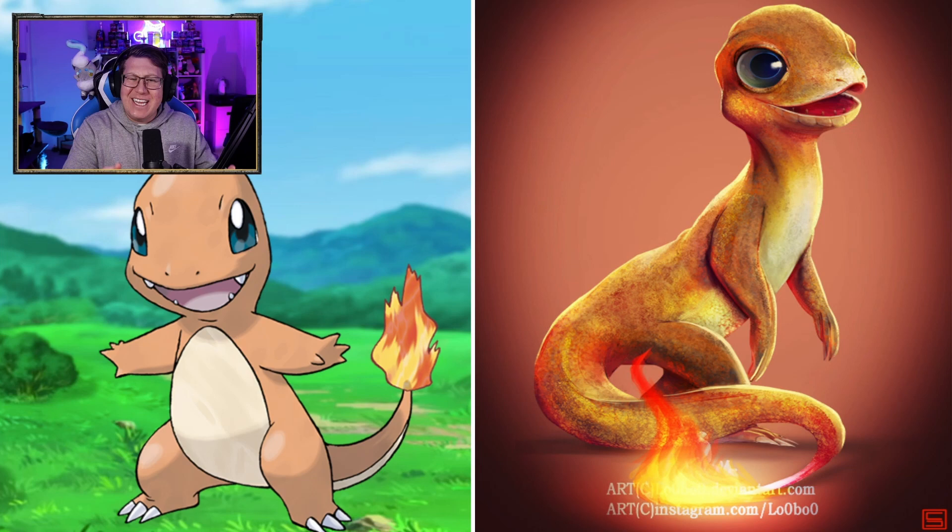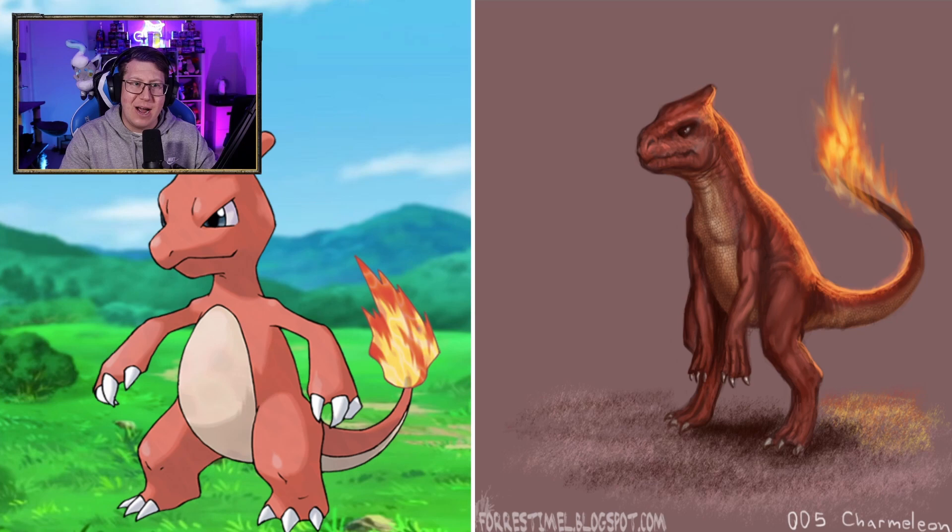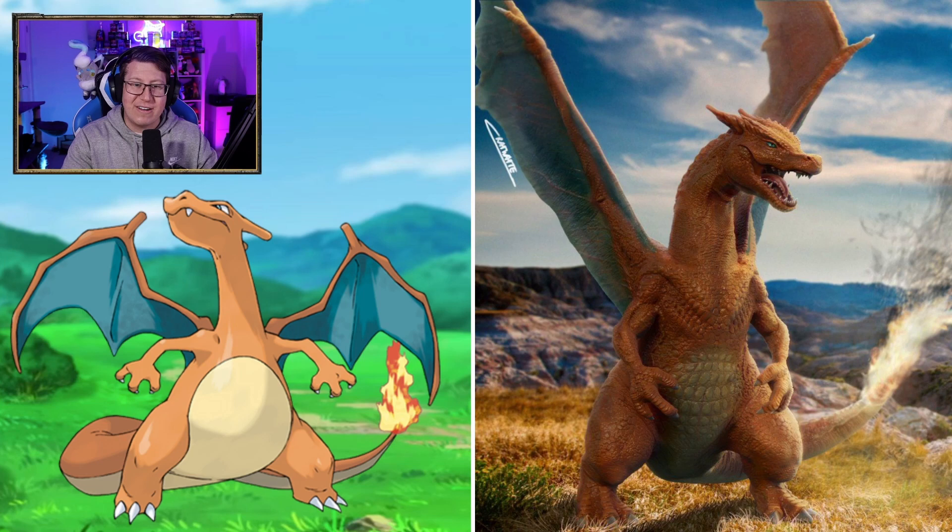Charmander looks very cute, very sleek in his design, very skinny but very cute. Charmeleon is looking more like a dinosaur now, which is pretty cool. It's got a very angry looking face.